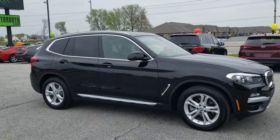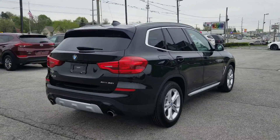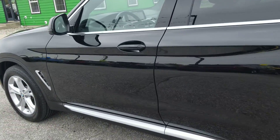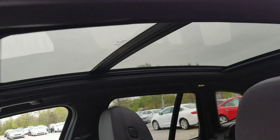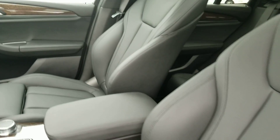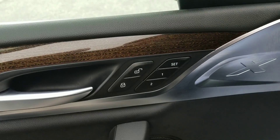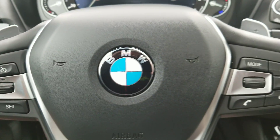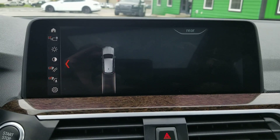This just in at Raptor Automotive: a 2019 BMW X3 all-wheel drive. This thing is super clean and super nice — everything you'd expect out of a BMW. Got the full-out roof, power windows, locks and mirrors, memory seats. This one only has 11,000 miles on it. Cruise control and Bluetooth, push-button start, big-screen navigation, and backup camera.